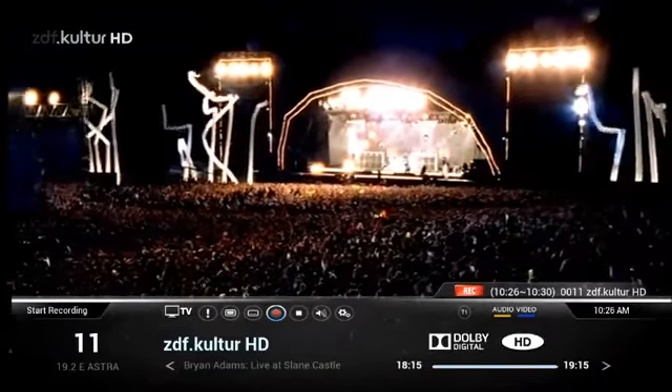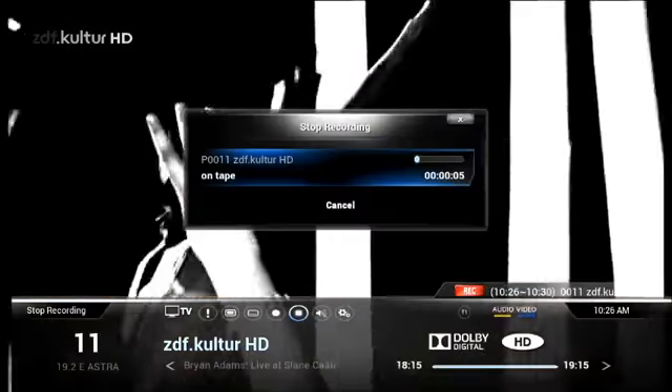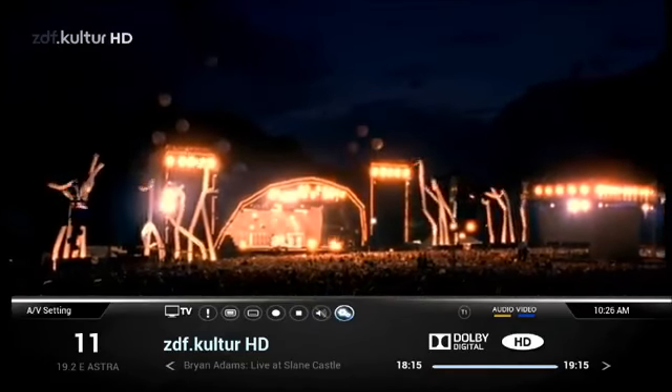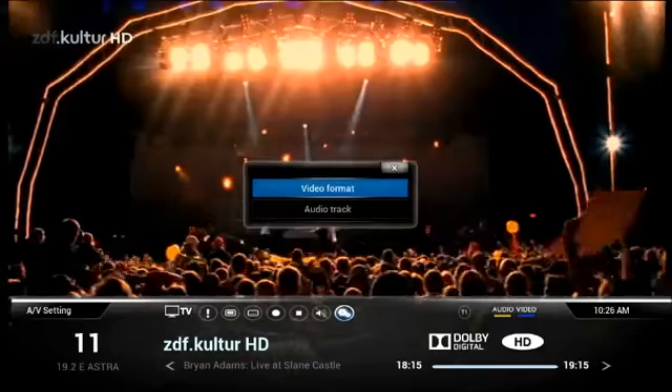Also, with the I button on your remote control, you get to have information on the live channel to operate functions such as recording and changing video or audio formats.